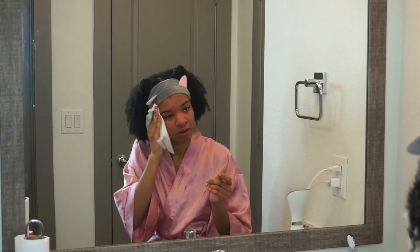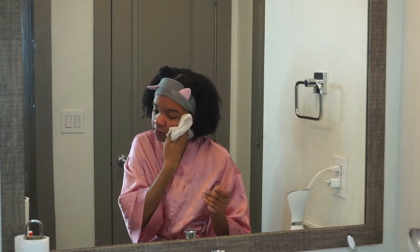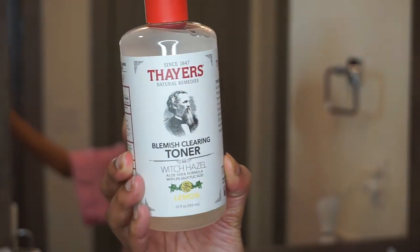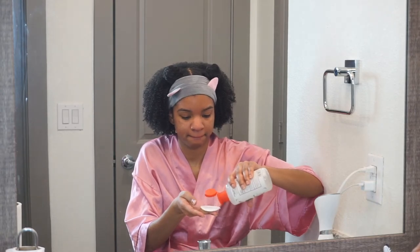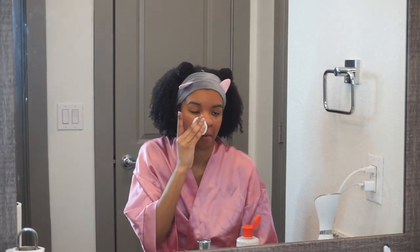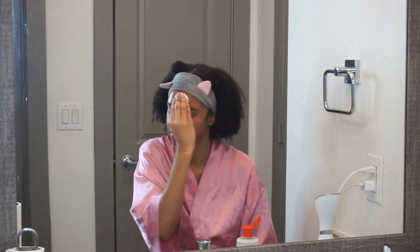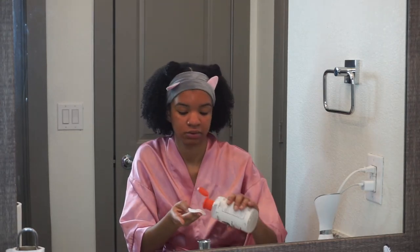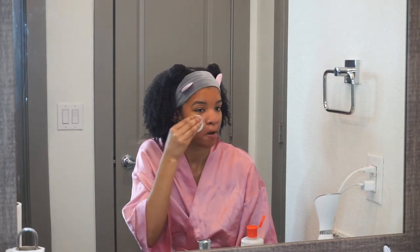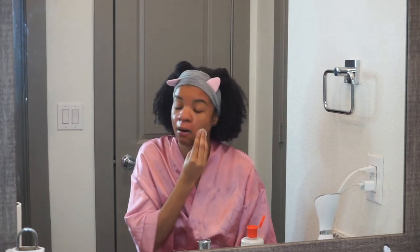Now I'm going in with the Thayer's Blemish Clearing Toner — I got it in the lemon scent. Toner is really important when you want to get an even skin tone and just overall a brighter, even complexion. I have dark marks and acne scars, so toning is really important for me because I want to lighten those acne scars and get one even skin tone. I love toner. It does burn a bit after you do the Aztec clay mask, so beware of that.